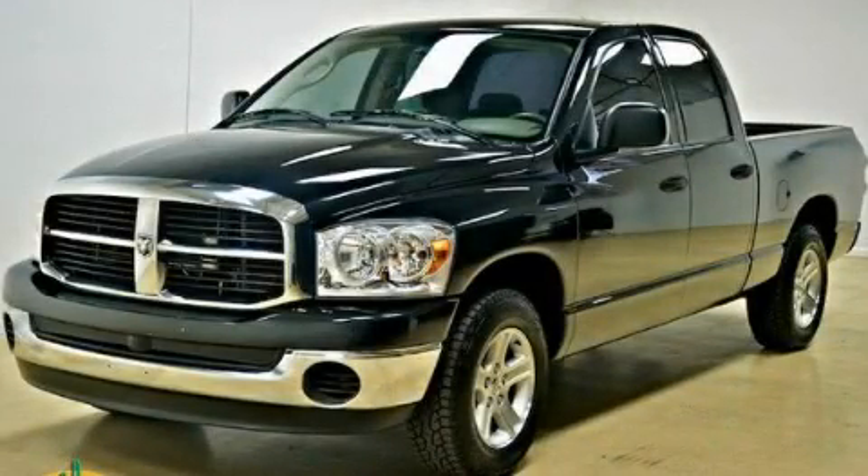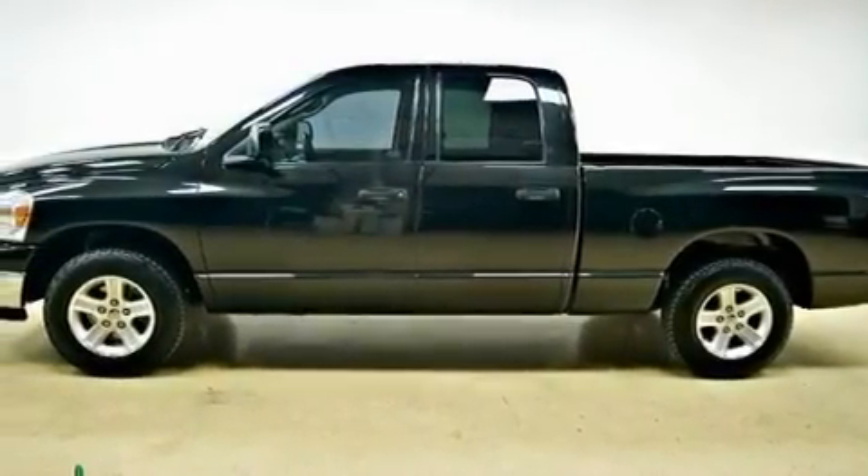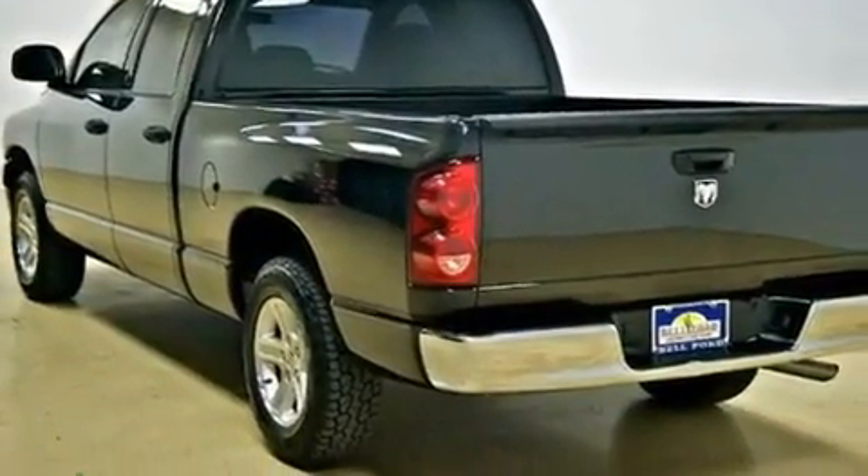This is a 2007 Dodge Ram 1500. It has what you need for work as well as what you want for play. It features a 4.7-liter 8-cylinder engine and an automatic transmission.